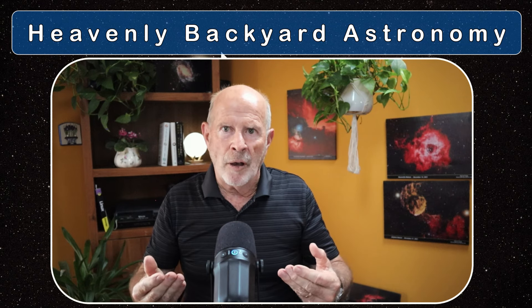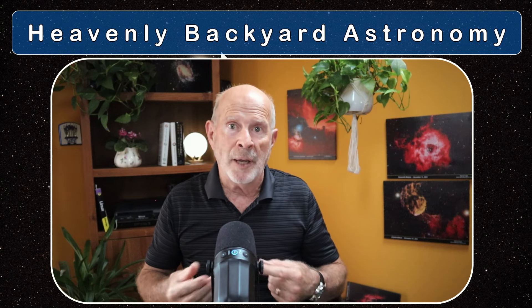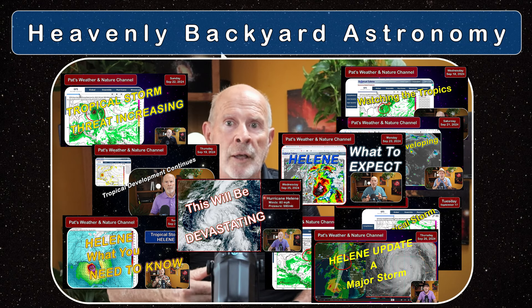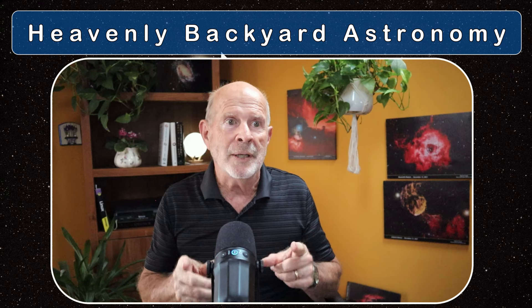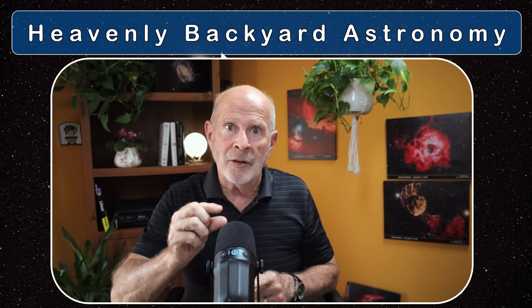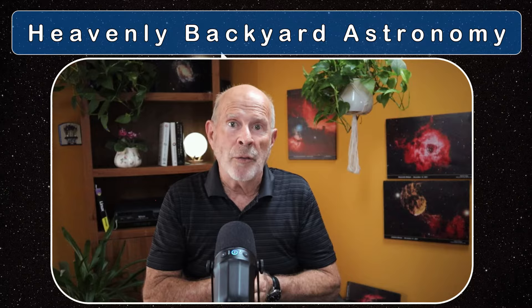In the process of all this, I was generating weather videos on my other channel, my Pat's Weather and Nature page. I put out 11 videos in 10 days concerning the weather conditions. Since then I've put out another weather video because we've got another potential storm developing in the south, but I don't think it's going to be affecting us. So with that being said, I'm able to maybe start setting up my rigs. One silver lining behind all of this is that one of the trees that got blown down was affecting my view of the south-southeastern sky.